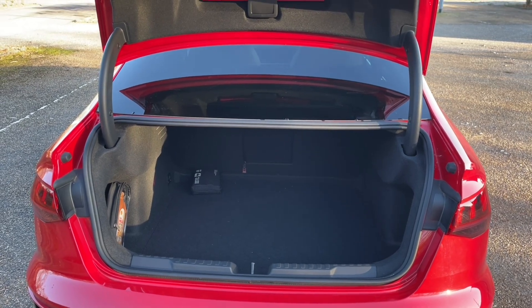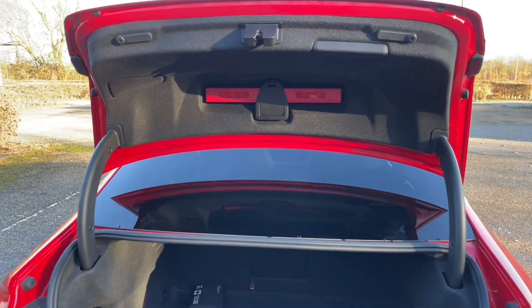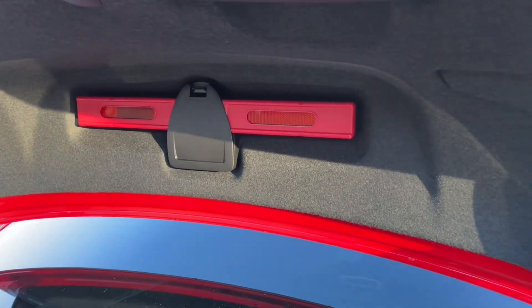Under your rear floor mat you'll find a range of accessories, including a safety triangle, to make sure you're prepared for all situations ahead.